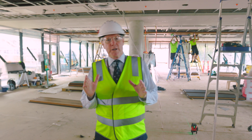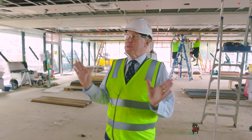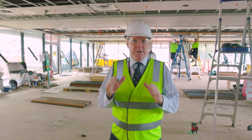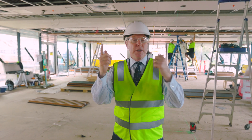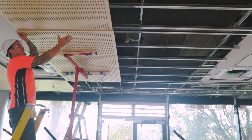Greetings one and all. As we get close to the end of term, we thought we might do another update, particularly in this building. Great progress has been made and we're coming into the finishing stages now, as you'll see. There's a lot of action going on, so here I am in the Dining Commons.